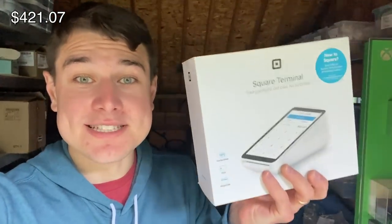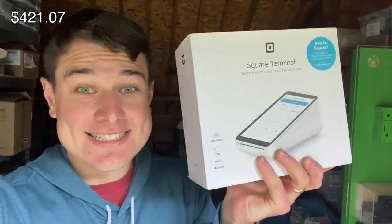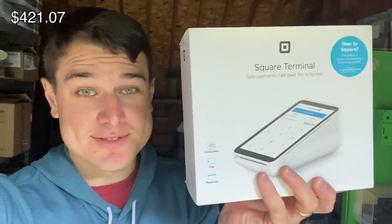I cannot believe that we bought this square terminal for $7 and just accepted an offer of $140. That is insane — be on the lookout for square terminals. And we paid $25 for this TI-84 Plus Silver Edition and just accepted an offer of $47.